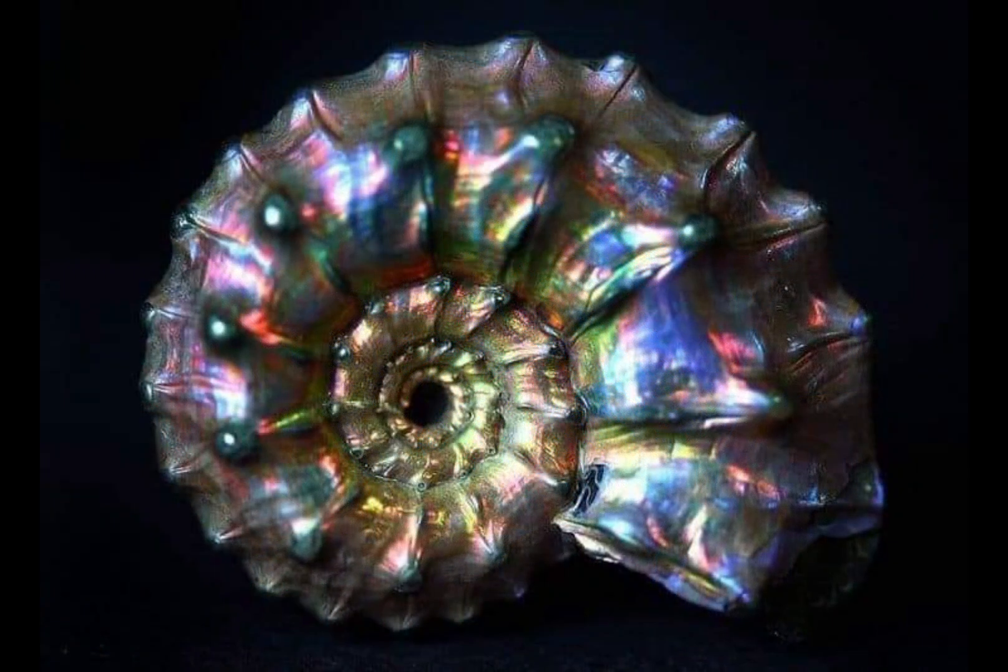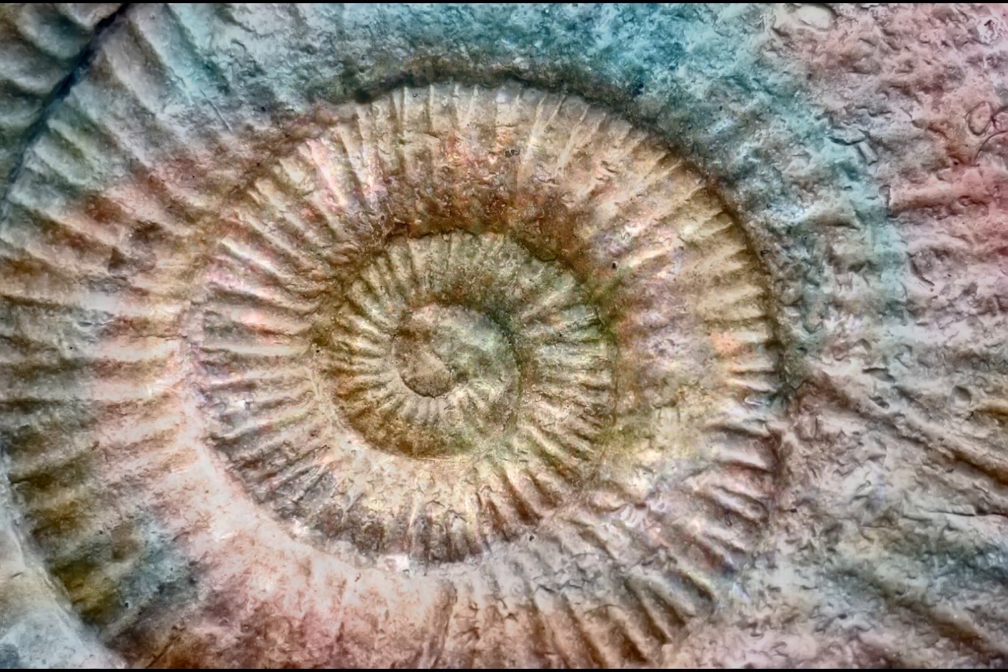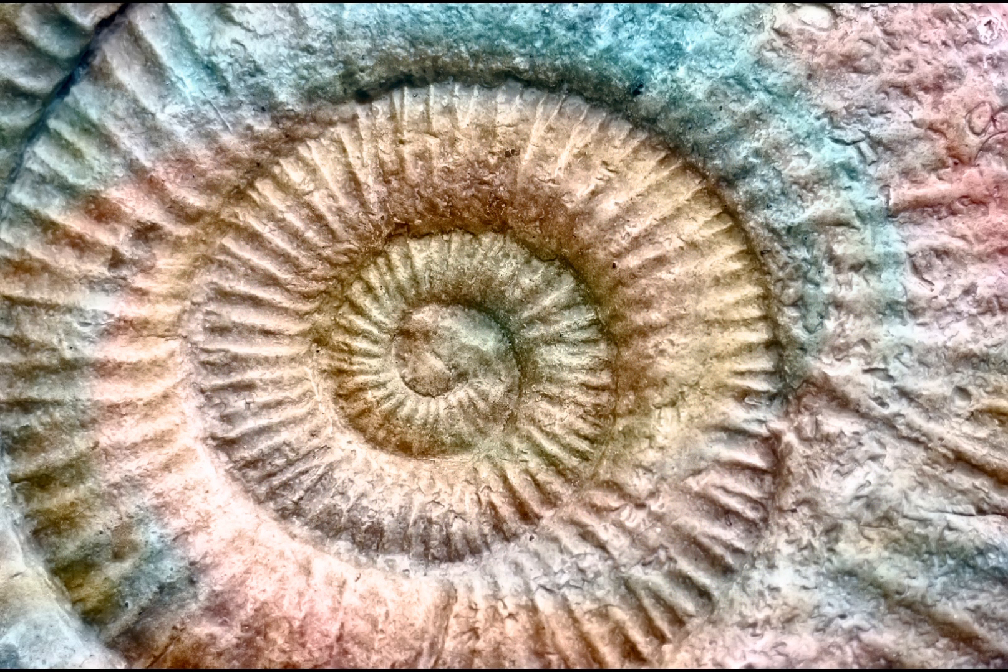The vibrant colours that can occasionally be seen on ammonite fossils are the result of the mineralisation process that takes place after that ammonite dies. As the ammonite shell becomes buried in sediment, minerals such as iron, manganese and copper seep into the shell over time, replacing the organic material and mineralising it. The specific mineral that enters the ammonite shell actually determines the colour that will be displayed on the fossil.